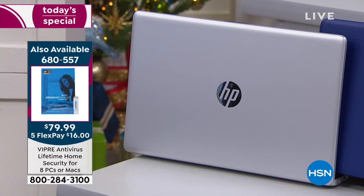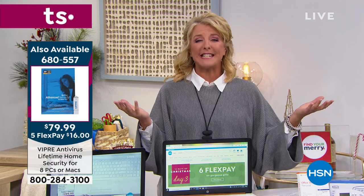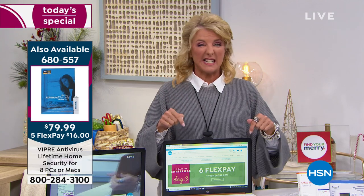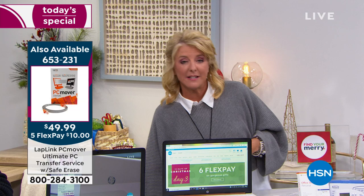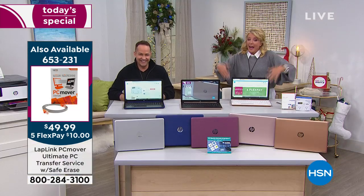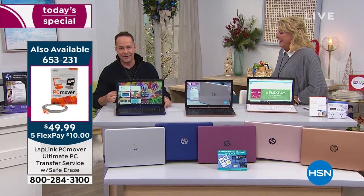Six flex pays — that's huge, and it ends at midnight tonight. That means you have half a year to pay it off at $66.67 a month, but this will ship to you right away. Aaron is indeed the second star of the show, after this computer.